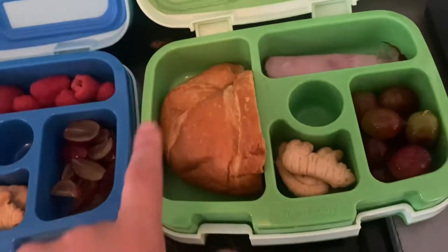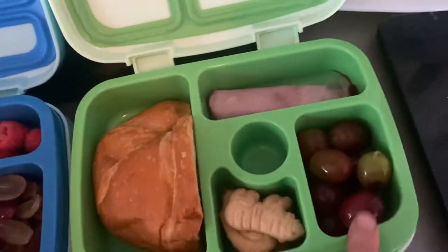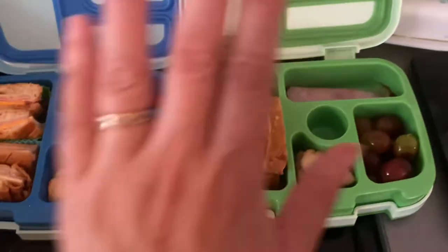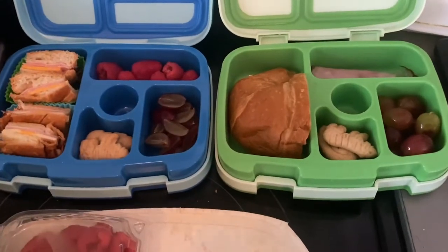And here's my five-year-old's snack. He's just got half a croissant, some animal crackers, a slice of ham, and some grapes. He might not eat it all at snack — we'll see. But that's their snack and lunch.